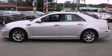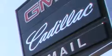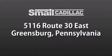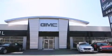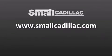Call or visit us right now and arrange your test drive today. Smale Cadillac is conveniently located at 5116 Route 30 East in Greensburg, just half a mile from the Westmoreland Mall. Contact us today to find out about our financing specials and leasing offers, and make sure to visit us at SmaleCadillac.com.